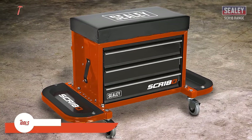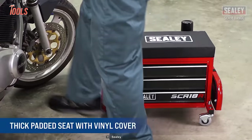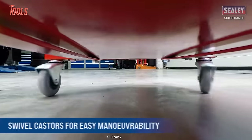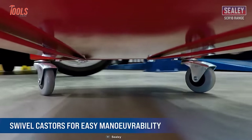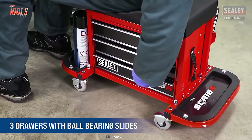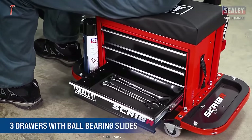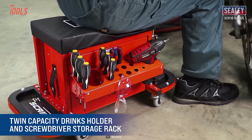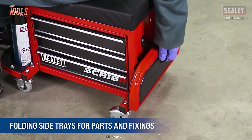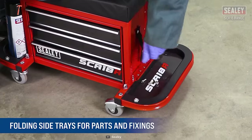Next on the list is Sealy's mechanical utility set and toolbox. It's an ultimate addition to every pro's workshop — a utility seat that doubles as a toolbox. The thick padded seat is covered in vinyl, so you can work for hours without discomfort, and the heavy-duty swivel casters make it super easy to maneuver. This utility seat has three drawers with ball-bearing slides that can hold all your essential tools, plus a twin-capacity drinks holder and a screwdriver storage rack on the side. It even has folding side trays that give you extra space for storing parts.